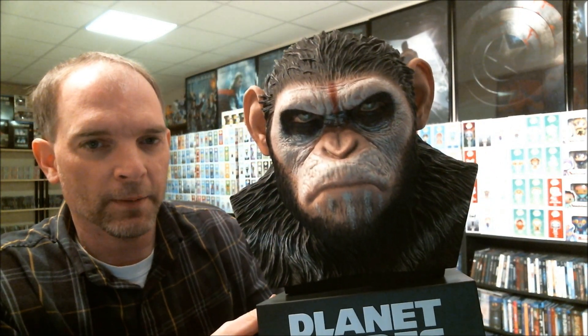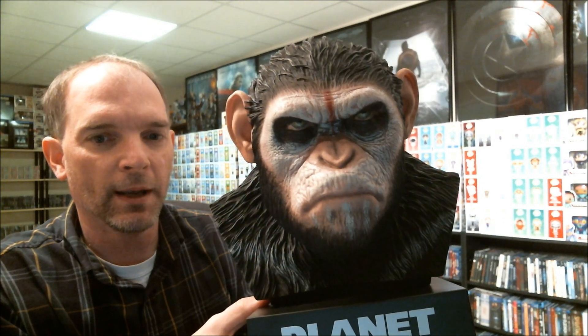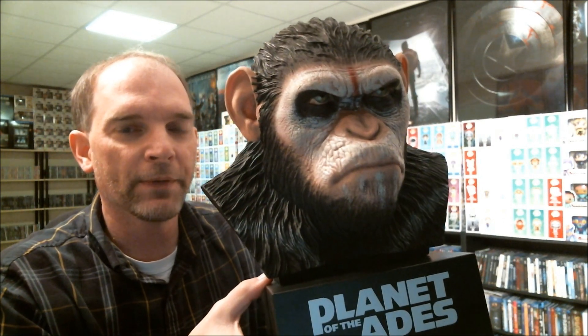I really like the detail they did on this one. Anyways, let me know what you think about this unboxing of the Planet of the Apes and the Caesar Warrior Collection. I'd really like to know what you think about these movies, if you have them in your collection — just leave your comments below. Thank you for watching.